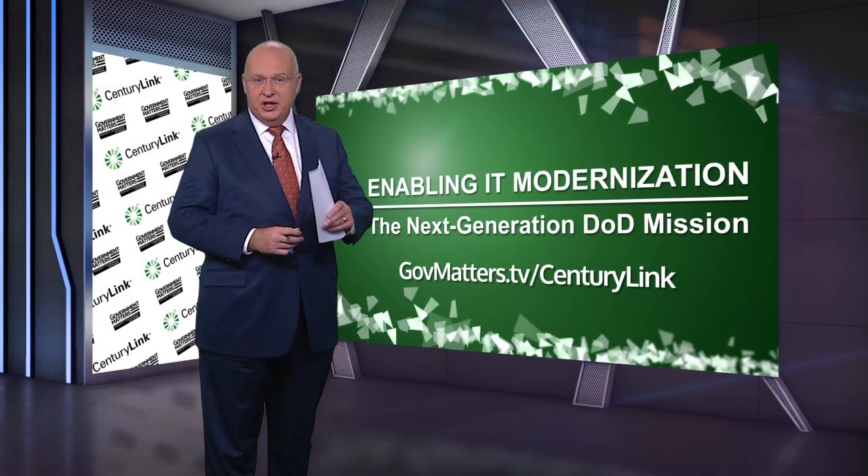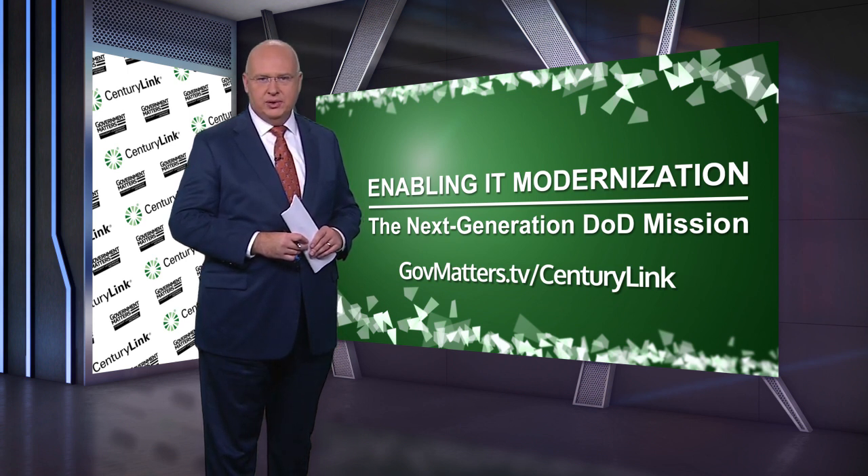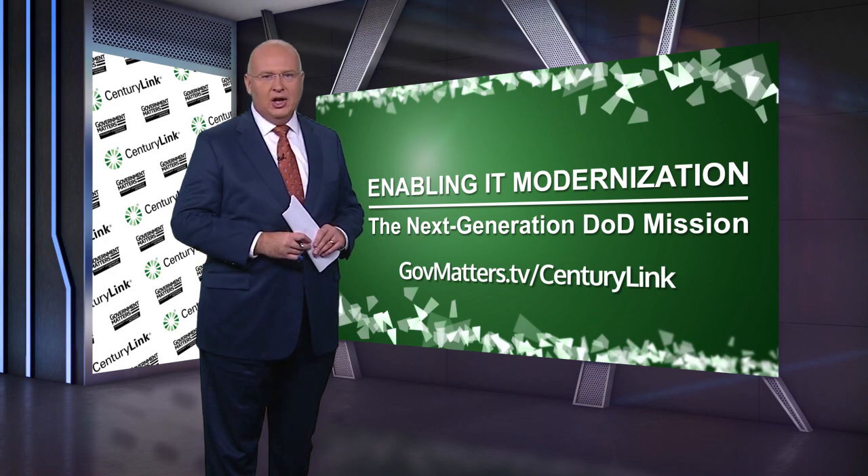Dave Young, Scott Barnett, thanks both very much for joining me. Thank you for watching this special program, Enabling IT Modernization: The Next Generation DOD Mission, presented by CenturyLink. For more information on the subject matter we discussed today, go to govmatters.tv/CenturyLink. For the Government Matters Thought Leadership Network, I'm Francis Rose.